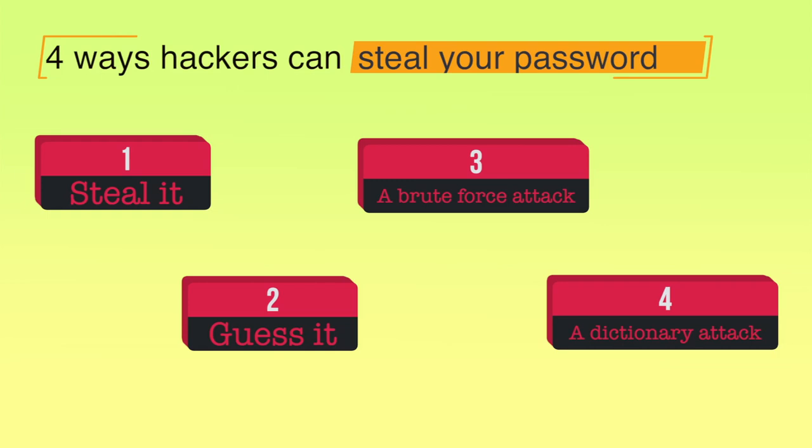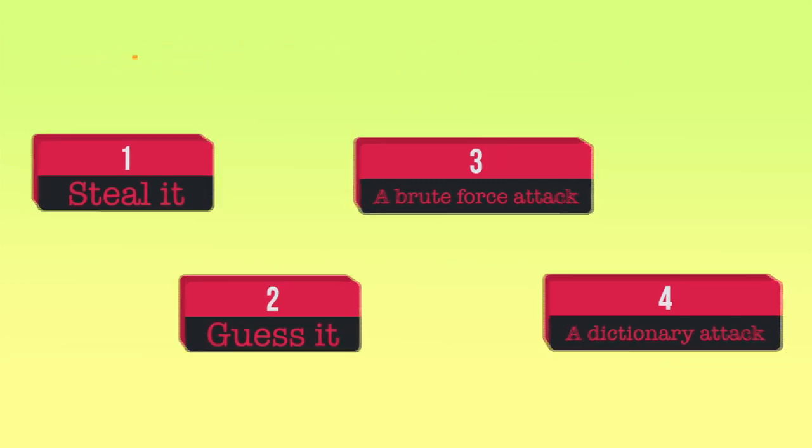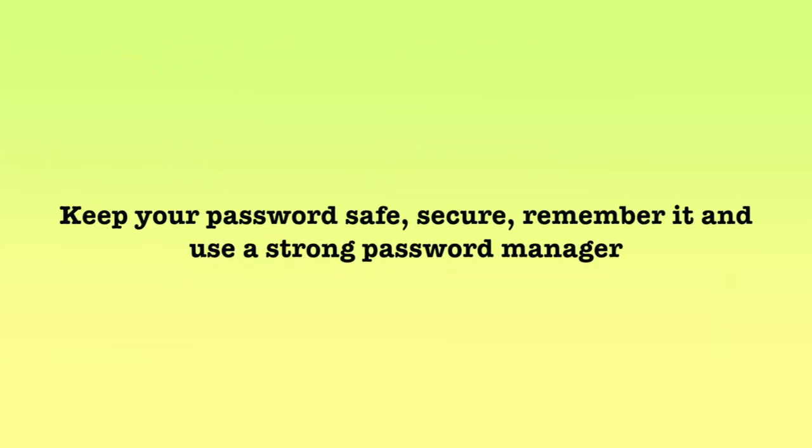Passwords can be used maliciously against you or to commit a crime on your behalf. So keep your password safe, secure, remember it, and use a strong password manager. With this, we come to the end of this module. Thank you, and happy and safe browsing to you.